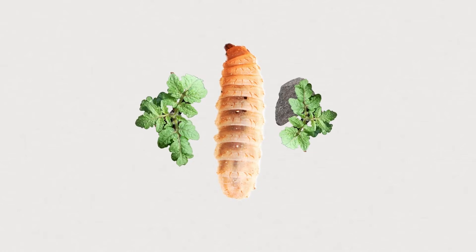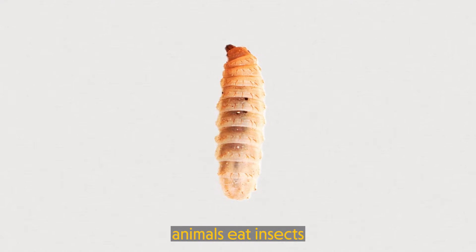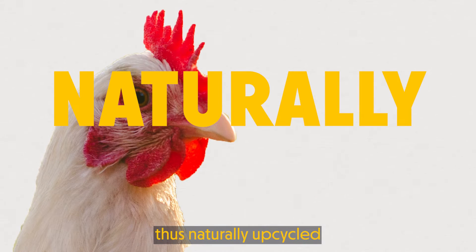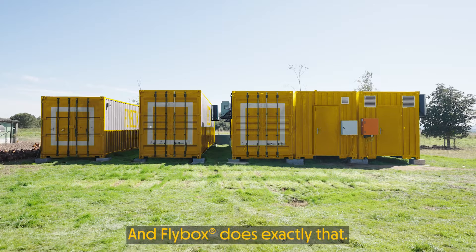Insect farming imitates nature. Insects eat wasted food. Animals eat insects. Valuable unused nutrients are thus naturally upcycled. And Flybox does exactly that.